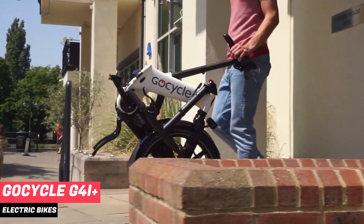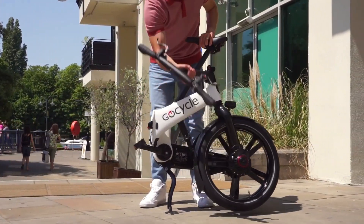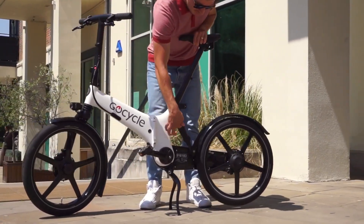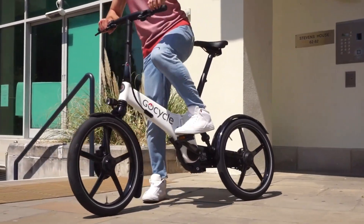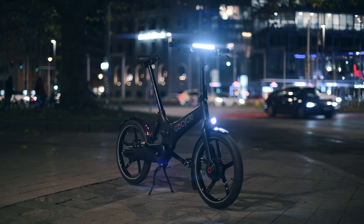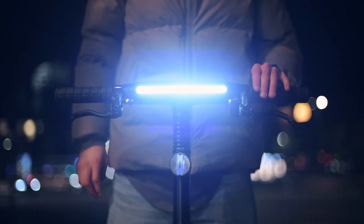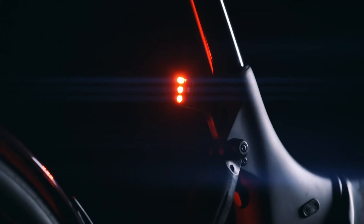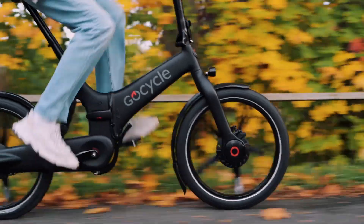Number 5: GoCycle G4i Plus. The GoCycle G4i Plus looks like something a supercar designer would build, which isn't surprising given that former McLaren sports car engineer Richard Thorpe conceived it. Not only is this bike's unique wheels on one side and tapered body eye-catching, but we could fold it up in less than a minute into a size small enough to get us on and off a train, past security, and into our office elevator. At 36 pounds, it's one of the lightest folding electric bikes out there.